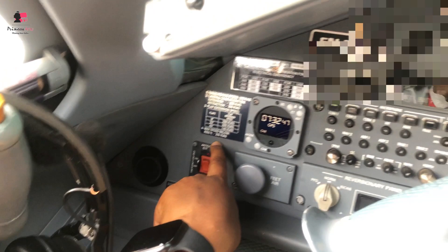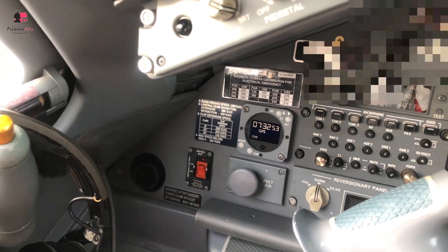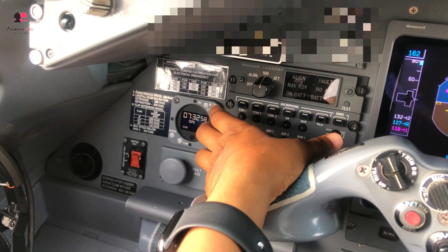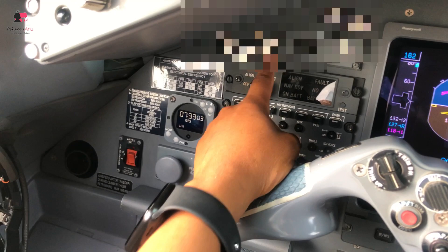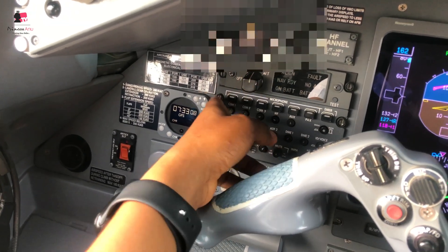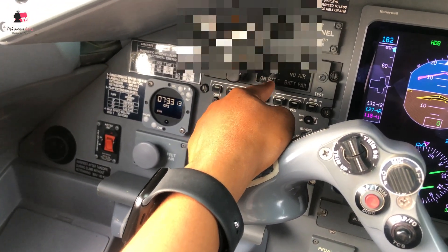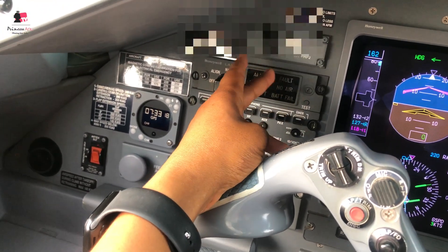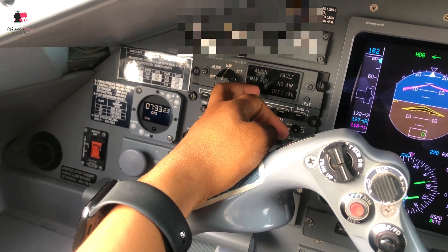We have the chronometer - the clock. Then the call sign of the airplane. And you have the COM box. This is the IRS - you always put it in NAV, then take it to off. This light shows when you put it in NAV: it's going to first go to its own battery, then it's going to align. If it has any fault it will show fault, but I've never seen it - it's always on the ready light.